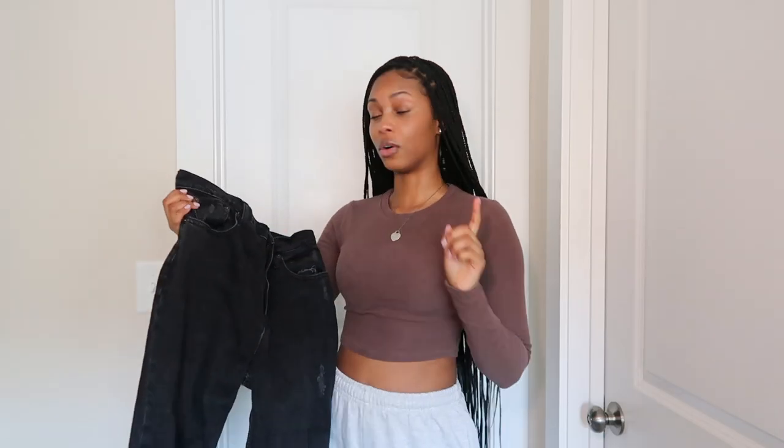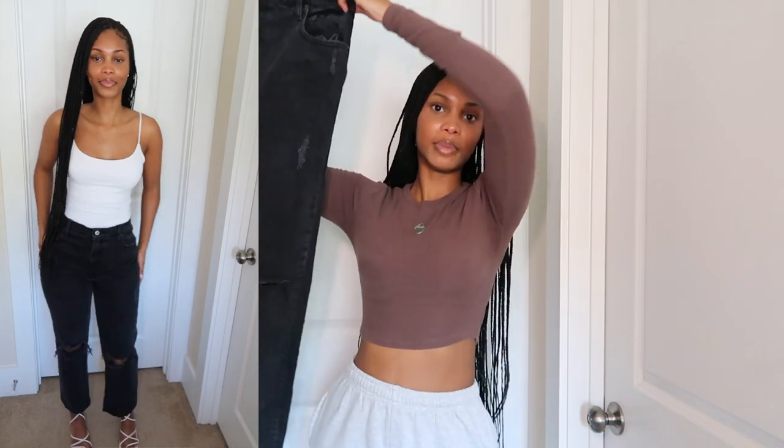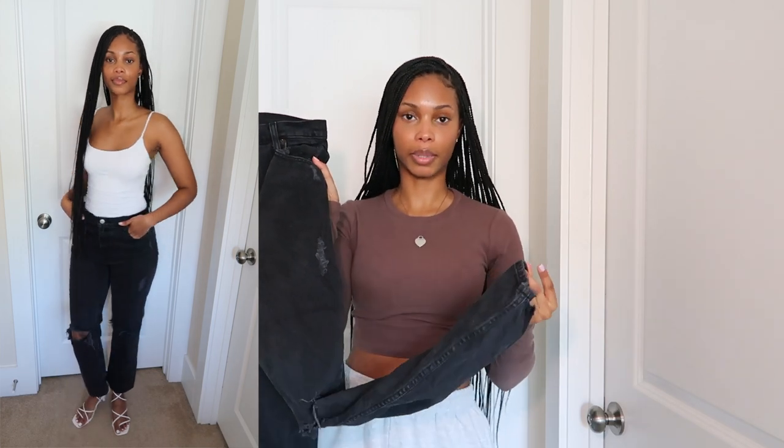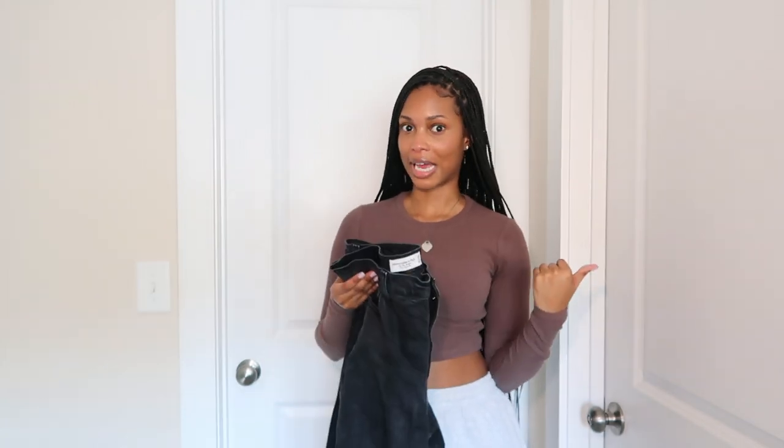My last item — these black denim jeans from Abercrombie. I recently got put on to Abercrombie for jeans and I love them, especially their curved jeans. These are the 90s Straight Ultra High Rise jeans in a size 6. They have rips in both knees and a little distressing at the end, but not a complete raw-edge hem. A black jean is just a staple, and I didn't have any cute black jeans in my wardrobe, so I needed to get some.